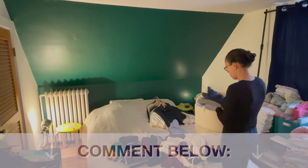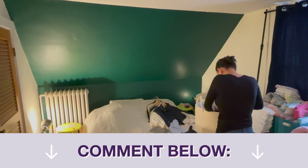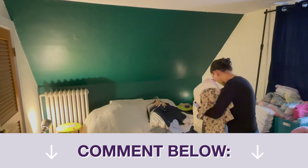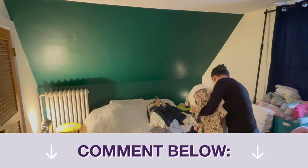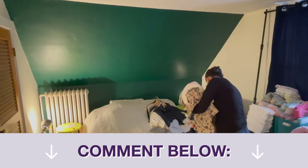I would actually love to hear in the comments below — is there a specific area of your household that you struggle with clutter? I'm going to be going through a lot of different areas in my house, but if there's a specific area that you have a struggle with, I'd love to do a video on that if it's something that I think I'm able to help out with. So definitely let me know!